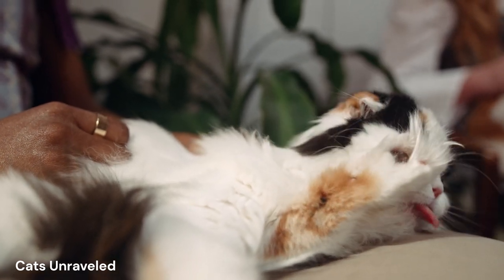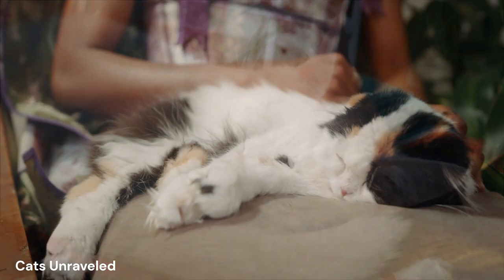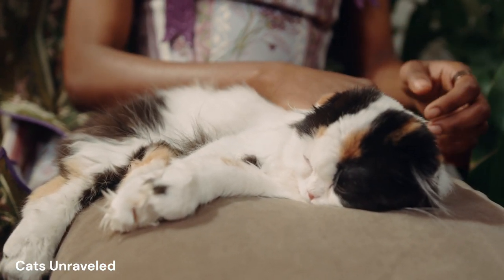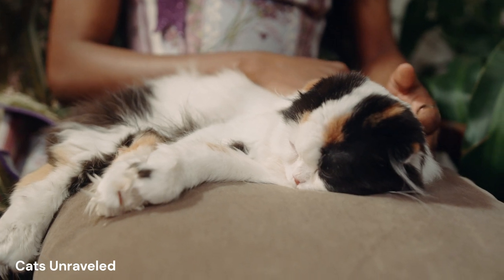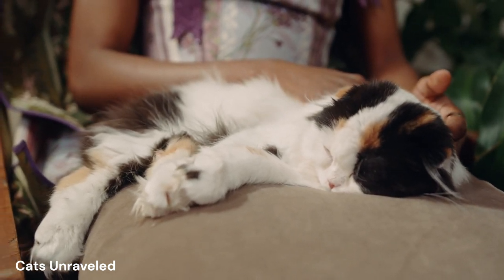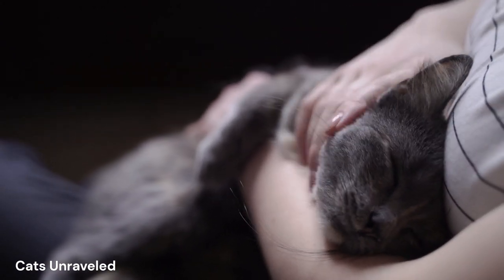Speaking of breathing, this brings us to our third step: observing your cat's breathing. This might seem a bit odd, but trust me, it's essential. Cats have a rhythmic breathing pattern, and it's this rhythm we aim to sync with. Watch your cat's chest rise and fall, and try to align your breath with theirs. This shared rhythm creates a bonding experience like no other, bringing your cat closer in a unique way.